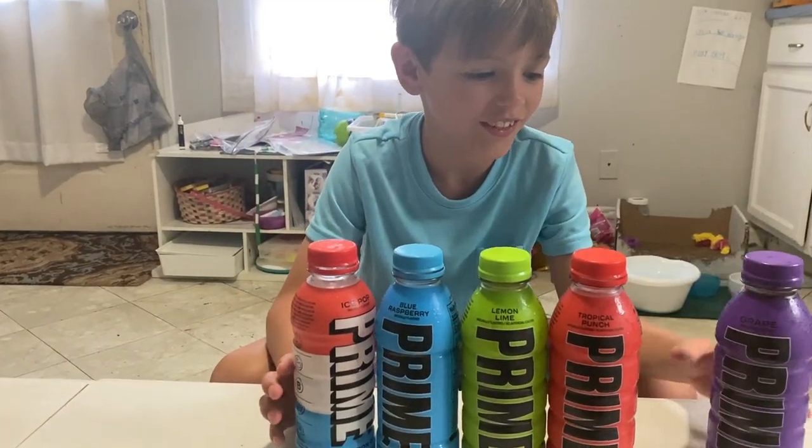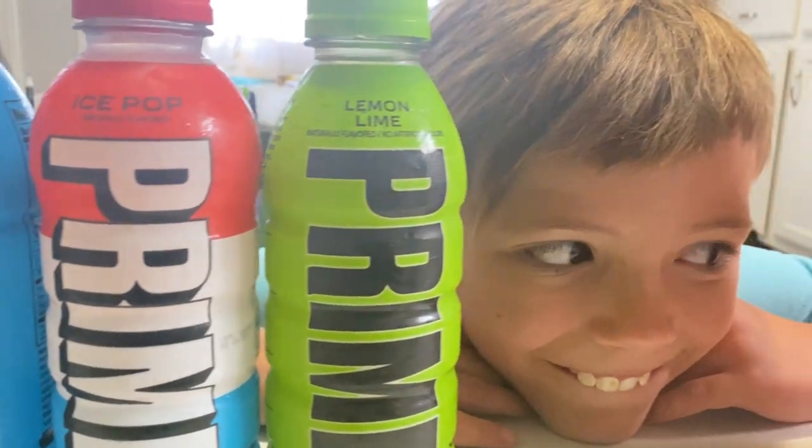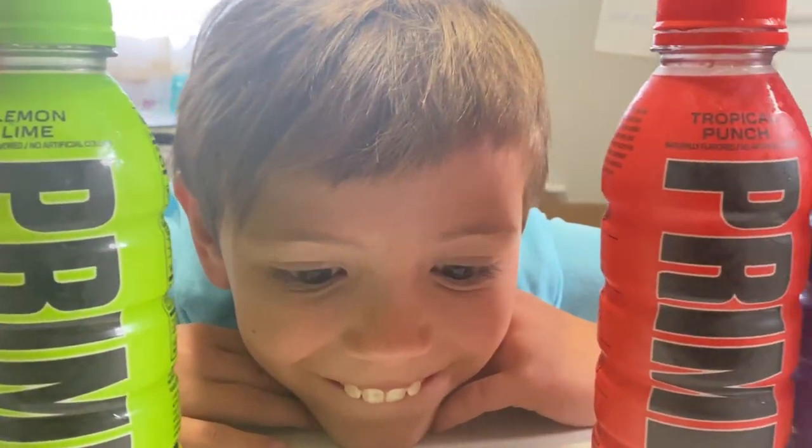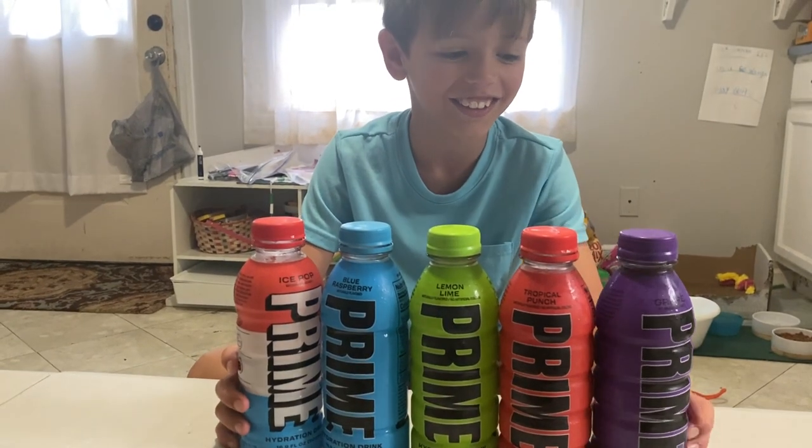Hey guys, welcome to the channel. Today we're doing a Prime taste test. Yeah, let's get started.